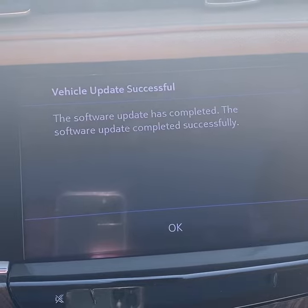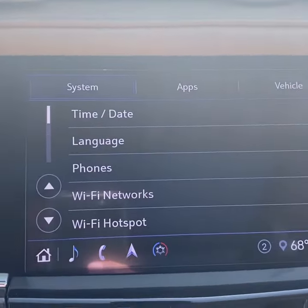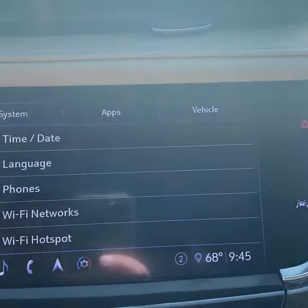Once the update's done, it'll look like this. You'll see that it'll say the update software was complete. Now, to find out if your vehicle needs an update, you just go to your home screen.